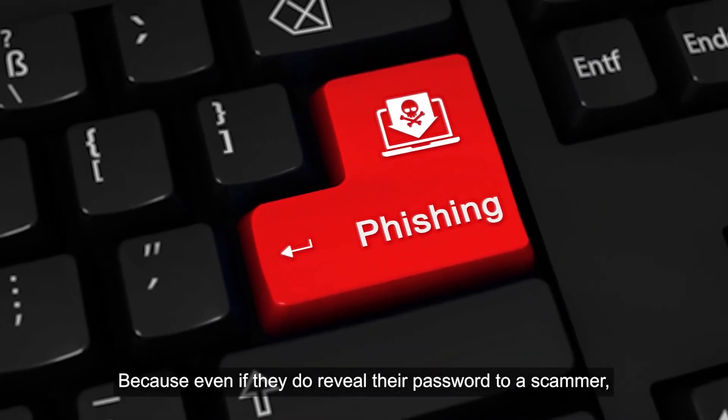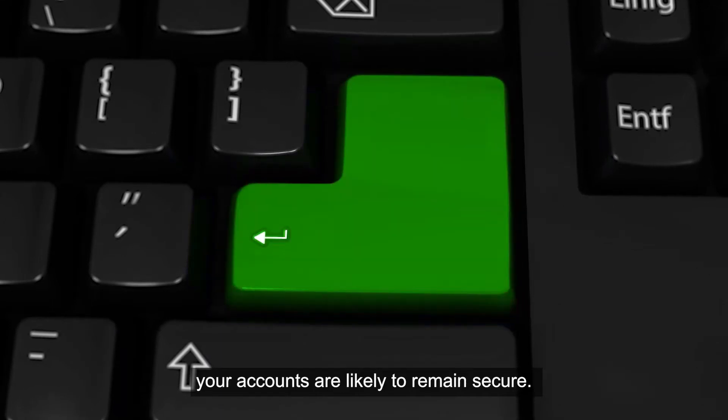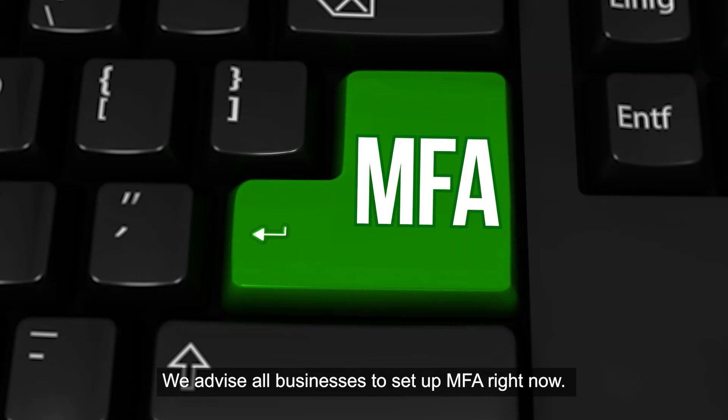Because even if they do reveal their password to a scammer, your accounts are likely to remain secure. We advise all businesses to set up MFA right now. If you need help with that, get in touch.